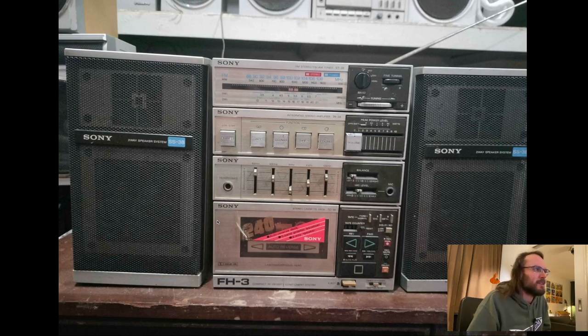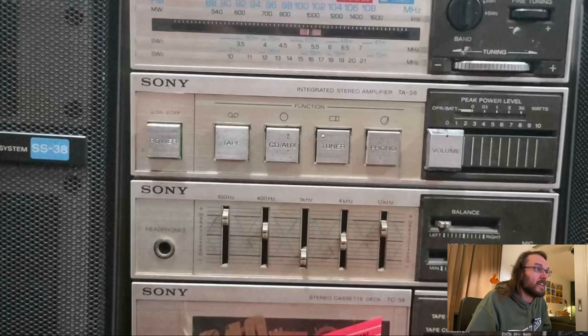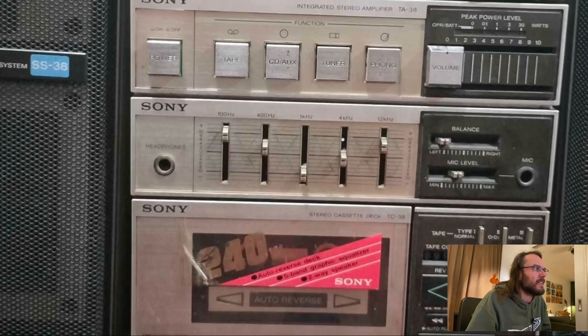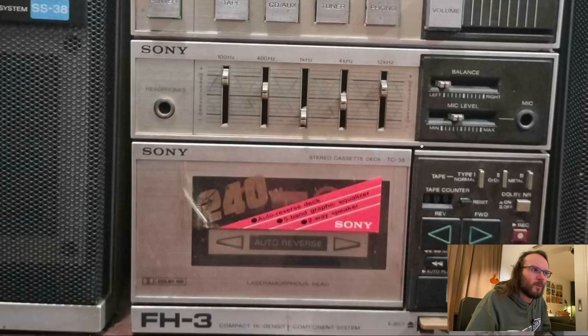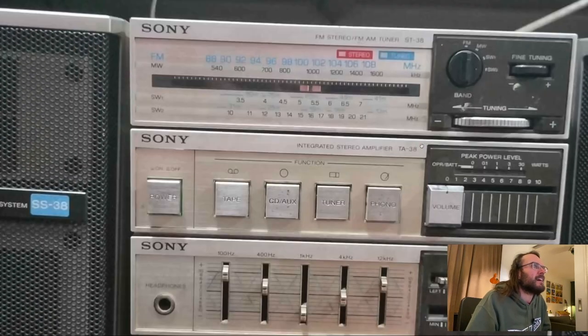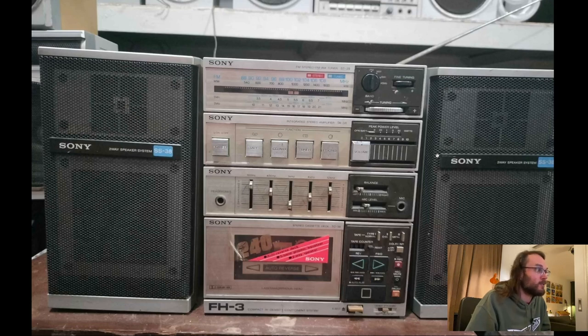I love the little stereos that look like serious stereos but they're tiny. You've got your Sony two-way speaker system and your little Sony rig — separate units: ST-38 for the tuner, TA-38 for the amp, an equalizer, and TC-38 for the cassette deck. The balance and fader are on the equalizer. It's a little five-band equalizer where the lowest band is 100Hz. The speakers are tiny and it claims 240 watts — sure. But I like the fine tuning. The aesthetic of these little rigs is great, and the speakers with their square woofers look awesome. The whole system is called FH-3.